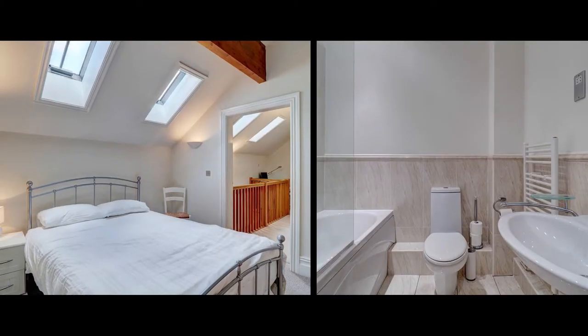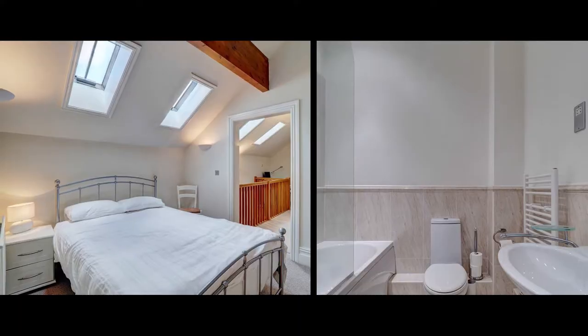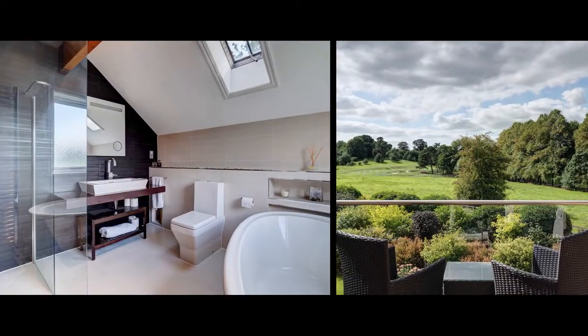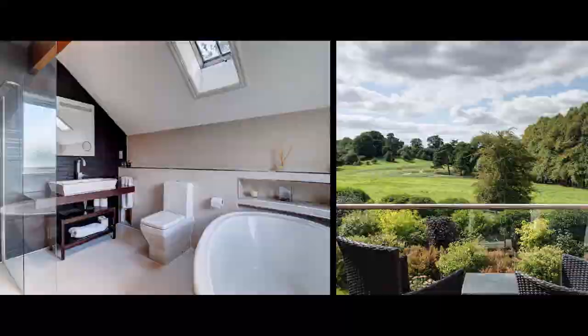To the first floor are three bedrooms, including a pair that share access to the family bathroom. The master bedroom oozes opulence with a dressing room, luxurious ensuite bathroom and balcony offering fabulous views across the golf course.